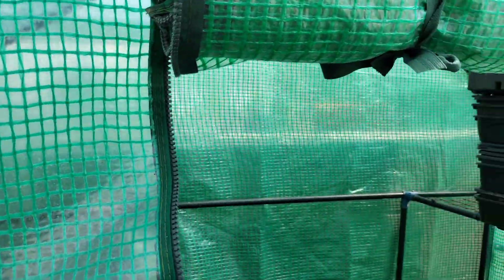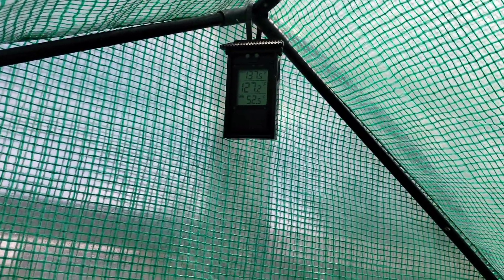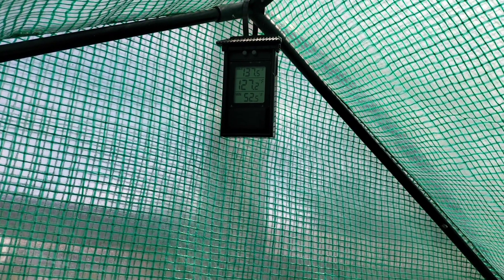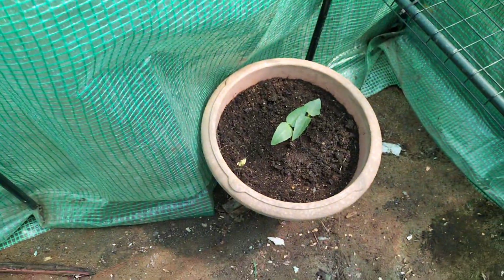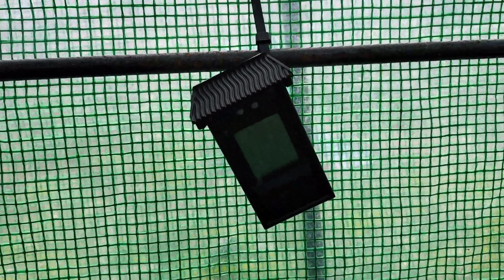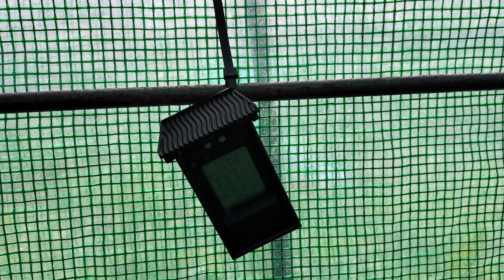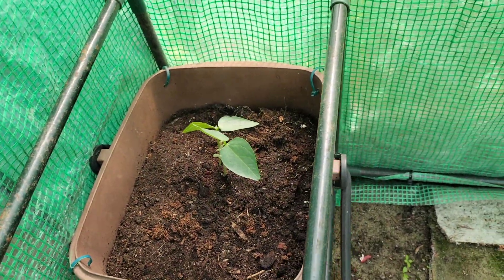That surprises me. Inside this one — I hope you can see that — it's 127. The highest it's got is 137 and the lowest is 52. And they are growing so fast. This one is also 52. And this one — I'm steaming up — I hope you can see it, at the moment it's 117. The highest it's got is 128 and the lowest it's got is 52.